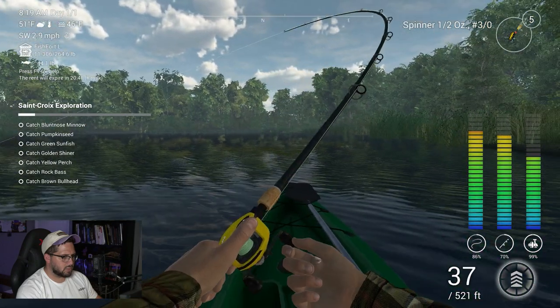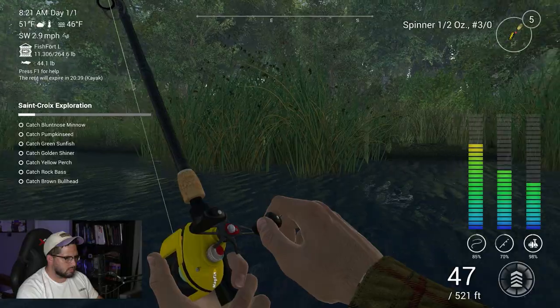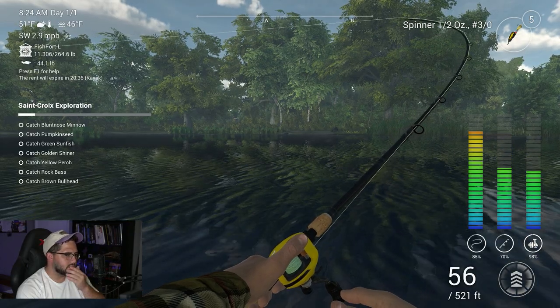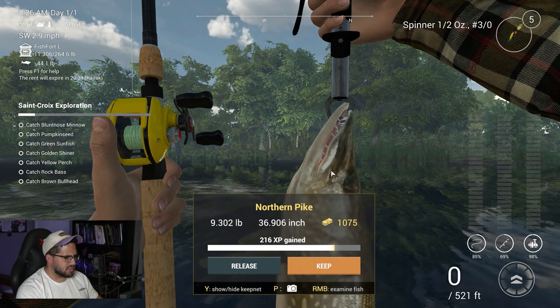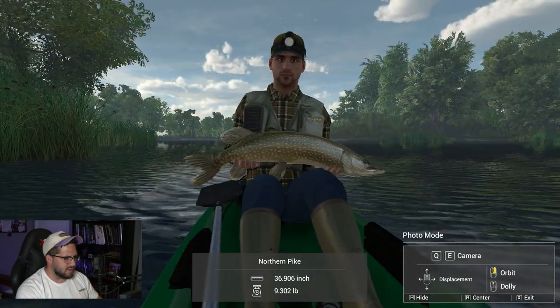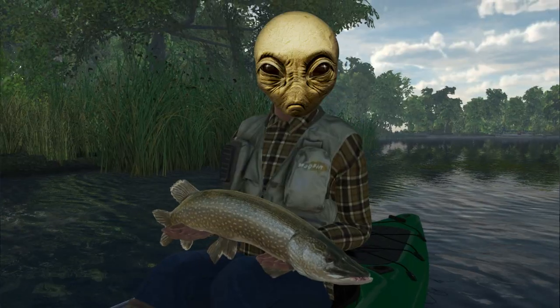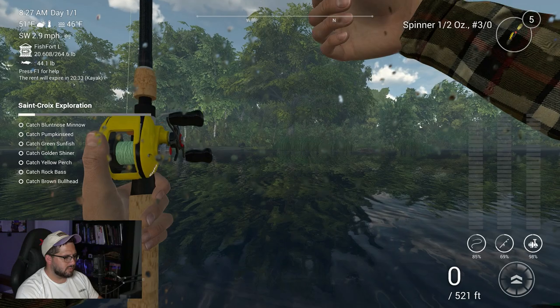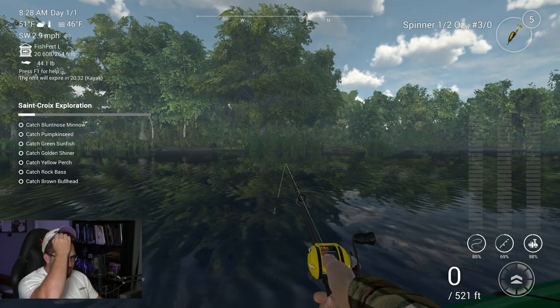There we go - got something! Could be around the 10-pound area. This dude's putting up a bit of a fight, he might actually be a decent size. Get in here, you fish! Look at this - good-sized northern pike here, 9.3 pounds. Take a look at him with Bjorn in the old kayak! He looks happy. There you go, one pike down and many more to go. We don't even have a tenth of our fish keeper right now.